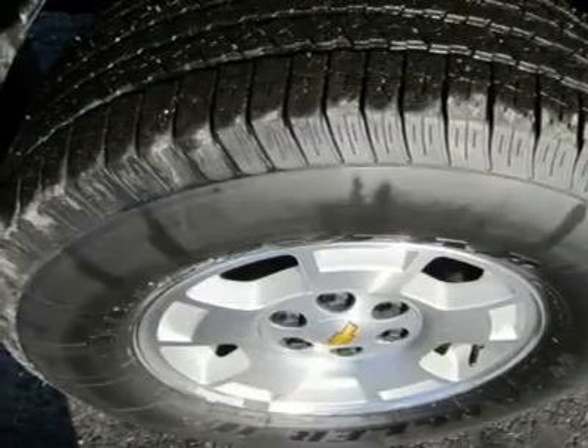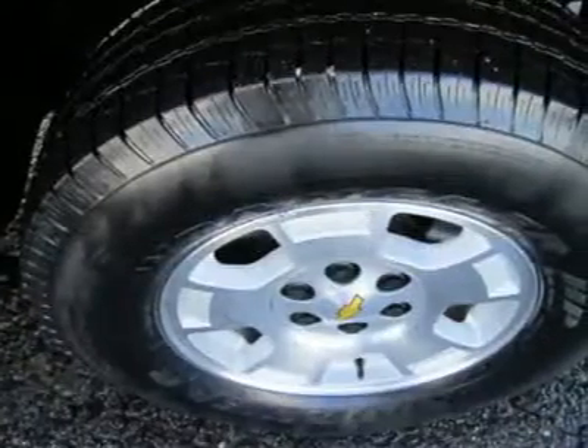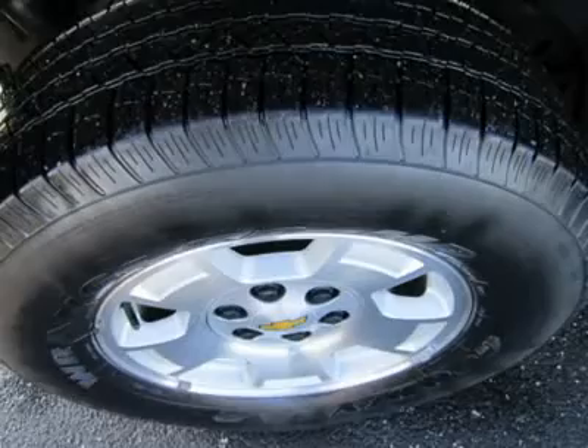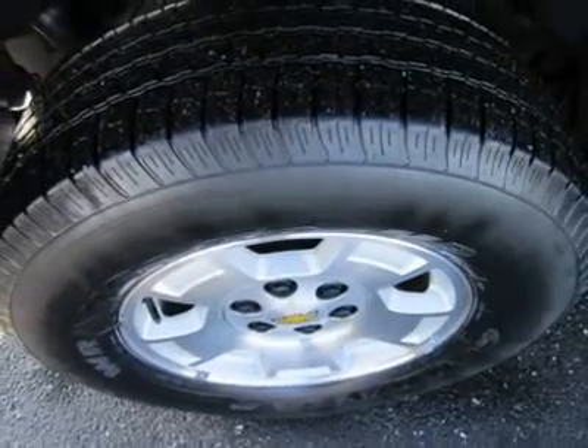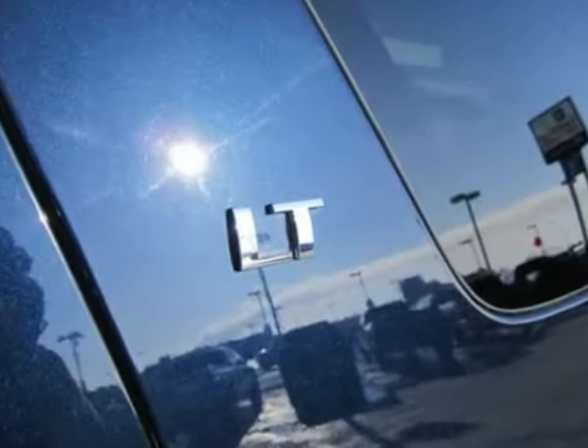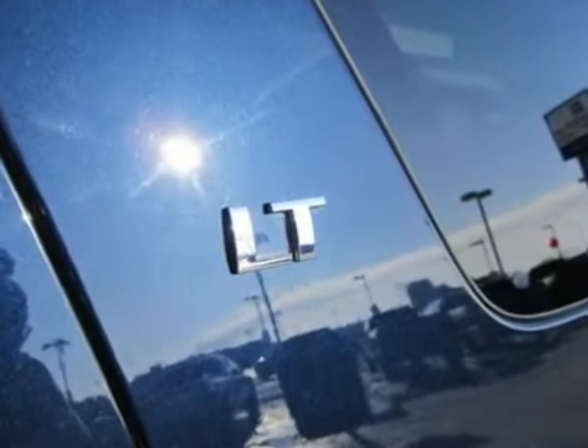Autotrack 4-wheel drive is on board — a full-time system that can be left engaged on dry pavement and includes low-range gearing. It comes in handy for rugged terrain and serious snow and ice, but it's also handy for yanking a boat up a slippery boat ramp or pulling a trailer out of a silty, sandy parking area — those momentary needs that can be so crucial.